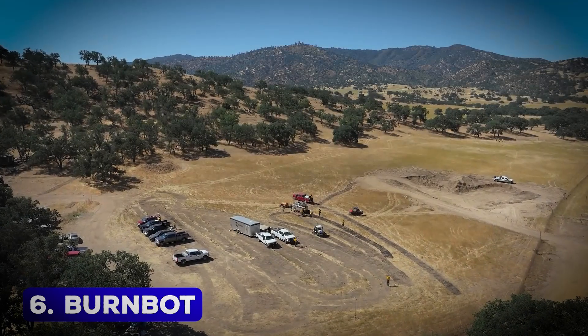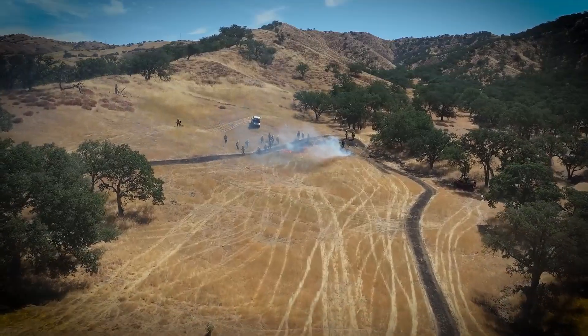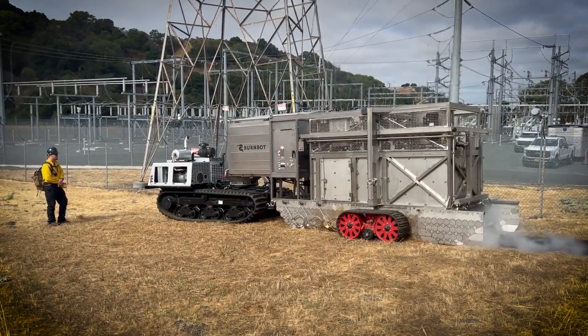BurnBot – A Fire Prevention Machine. The BurnBot is an innovative solution designed to revolutionize how forest fires are managed and prevented.